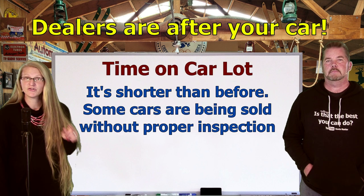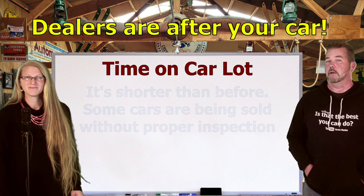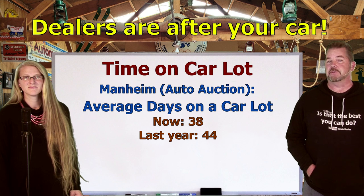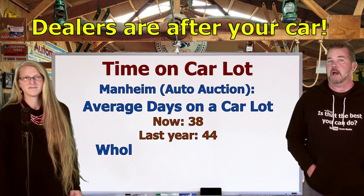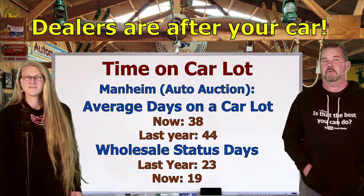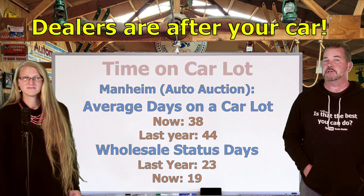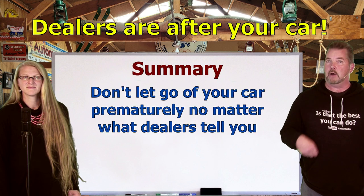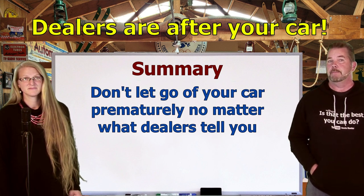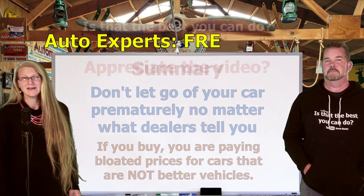With the market being tight and dealers using all these crafty methods to get your used car, be aware that the time a used car stays on the lot is actually shorter than it used to be. Some cars are being sold before the dealer has even properly inspected them — and that's not a good thing. According to Mannheim, the big auto auction, the average number of days cars were on the retail lot in recent months was just 38 days; the same time frame last year it was 44 days. The time in wholesale status has also dropped from 23 to 19 days. Some of you may be getting cars that haven't been detailed or even had the oil changed. Just because you're paying a lot more money for a car doesn't mean it's better taken care of — making it even more important to have a car inspection done before you buy.